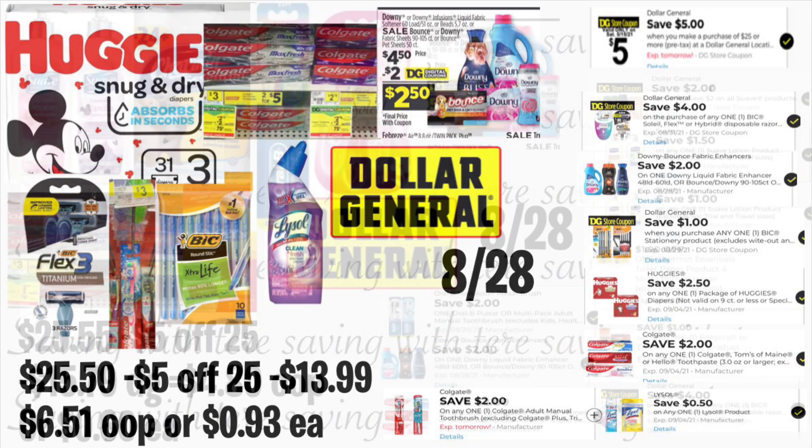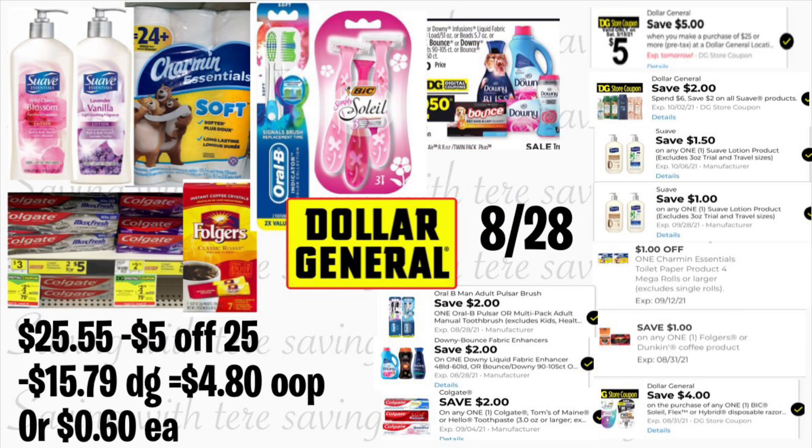Minus your $5/25 and $13.99 in digital coupons, you'll be paying $6.51 — or only $0.93 for each item. That's an awesome price, especially for those diapers for only $0.93.